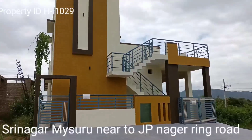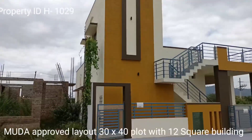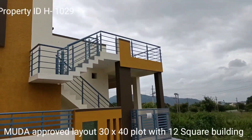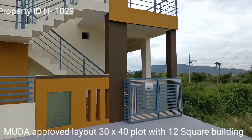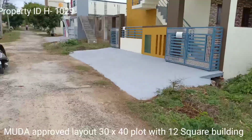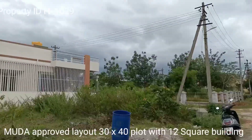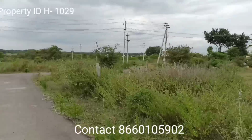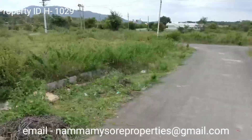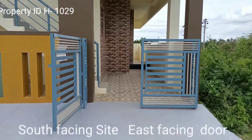Basically this is a south-facing site and it's a newly built building. It is partially developed with all the amenities. It has a park opposite and surrounding houses are also constructed. It is a MUDA approved property, 30 by 40.